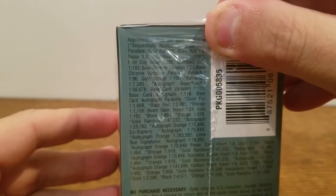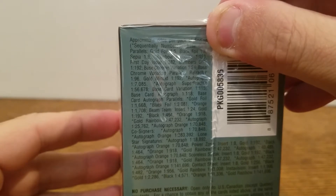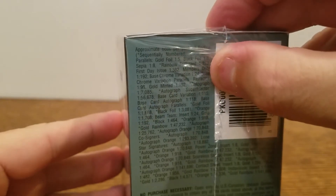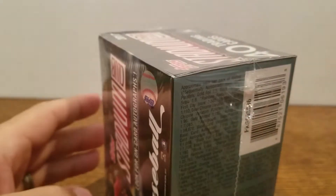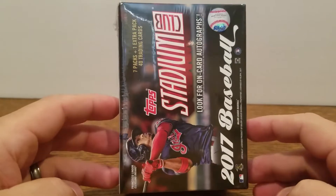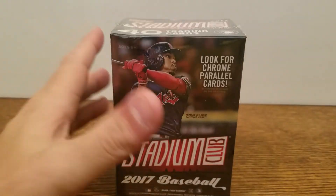It says to look for on-card autographs on the box, but according to this, autograph odds are one out of every 7,085 — is that what I'm reading? So the odds are pretty extreme. But it's okay, always got to have hope. So today we'll be doing this Stadium Club — let's crack in.